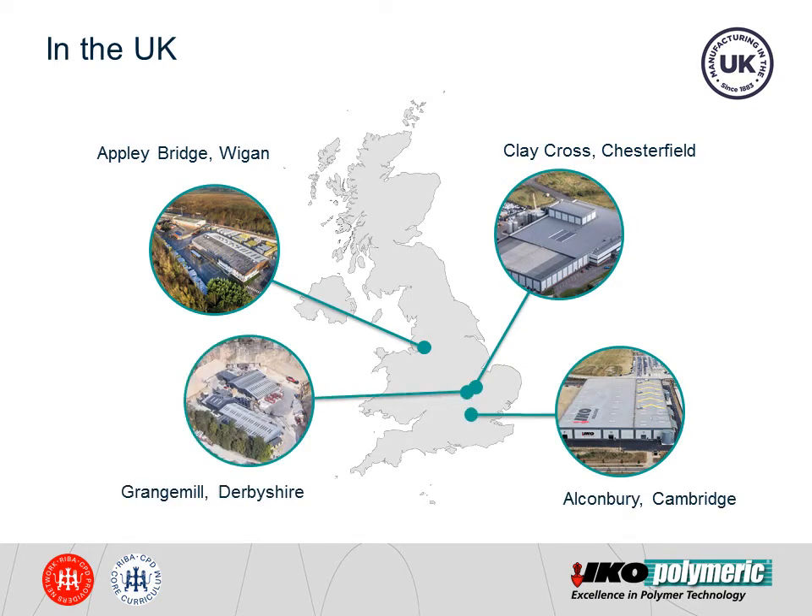First of all, we'd like to give you a quick introduction on ICo. For those of you who don't recognise the name straight away, ICo is a well-established organisation in North America and Europe. As a natural progression, ICo acquired UK-based Ruboroid and Permenite in 2000, followed by Marley Waterproofing shortly after.